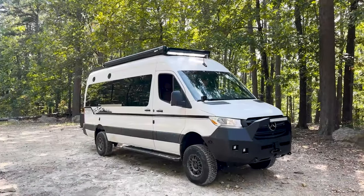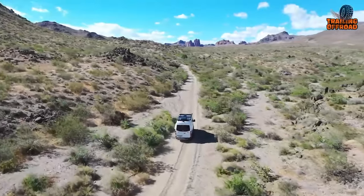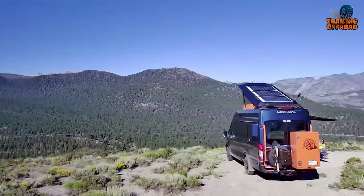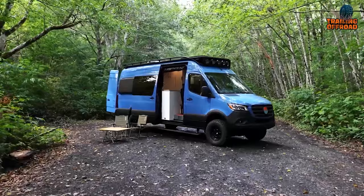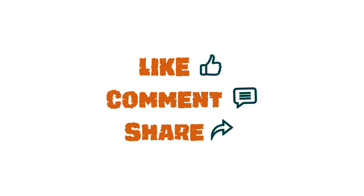That was our video on the 50 Off-Road 4x4 Camper Vans for your adventures. Let us know your favorite pick in the comment section, as we'd love to hear from you. Don't forget to like, comment, and share, and hit the bell icon if you want more content like this on your feed.